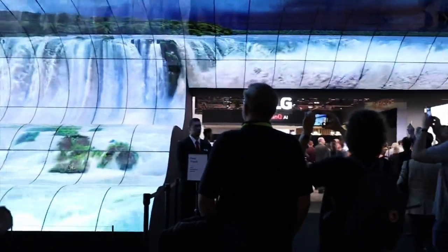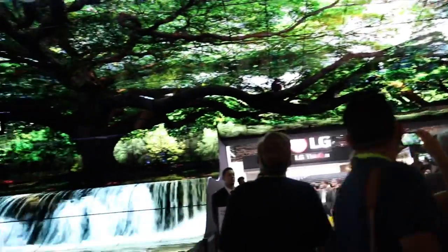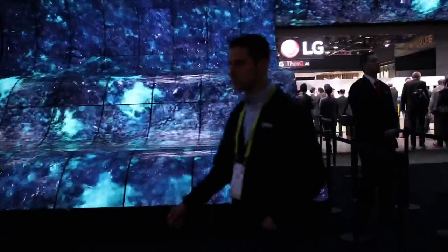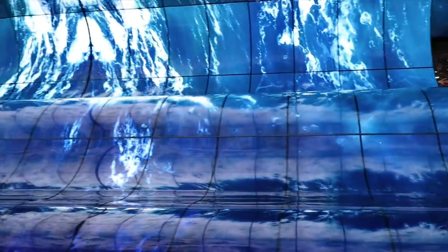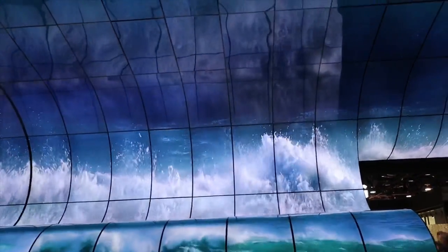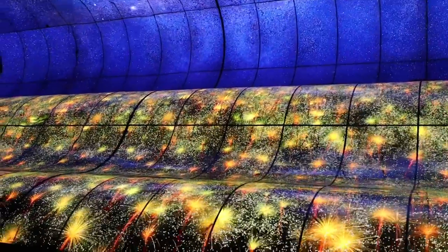I don't know if this recording will do this justice. Look at that — absolutely amazing. Let me know in the comment area who would like to have something like this in their house, wall to ceiling. Look at the running water with these flexible displays. It's not just the video, but it's the whole audio experience — I actually hear water surrounding me completely. Now we're in space. Definitely an amazing view here with LG.